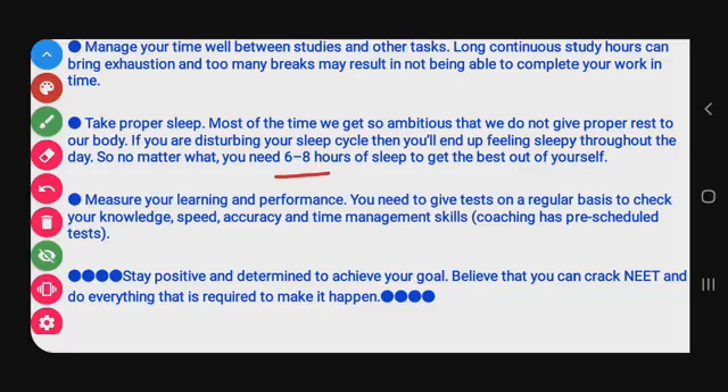Measure your learning and performance by giving tests on a regular basis to check your knowledge, speed, and accuracy. Regular testing helps you assess how well you are studying and how fast you can solve problems.